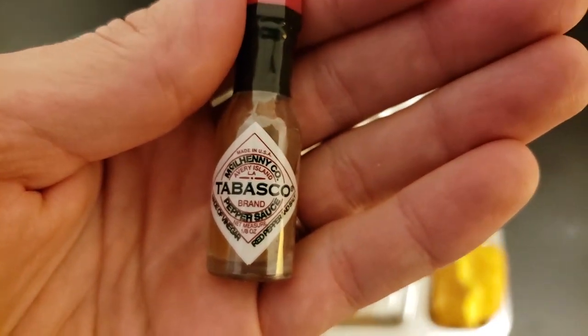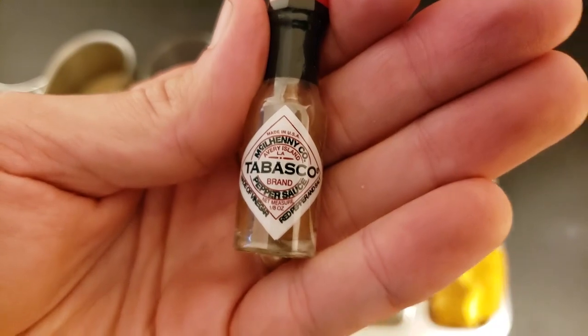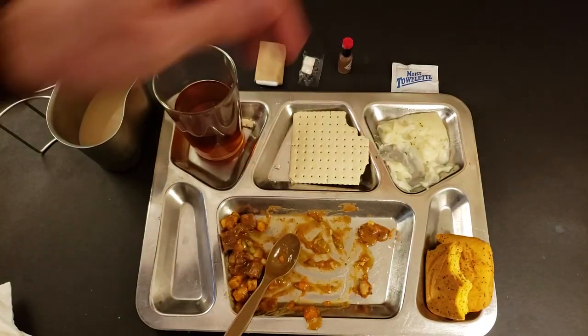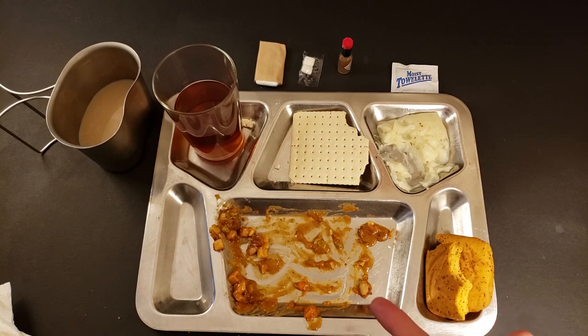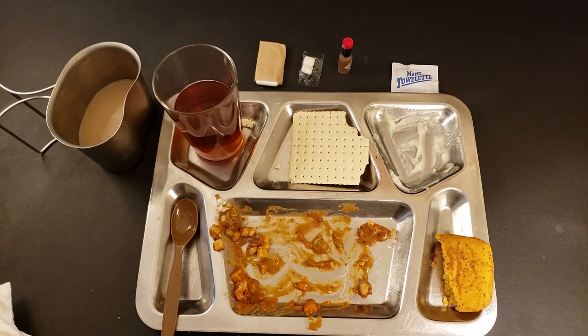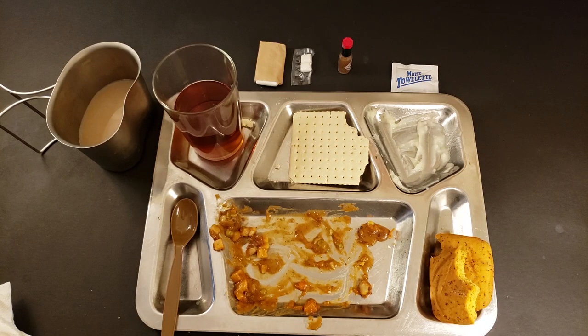I'm a real fan of Tabasco sauce but I really don't think this needs it — I'll just hold on to that little bottle. It really is amazing what a retort pouch can do. This tastes perfectly fresh. The beef stew's awesome — totally see why it's still around. Thanks so much for watching, really appreciate it. Hope you're having a good day or good night wherever you are. I'll be seeing you real soon with another ration review. Cheers and bye.